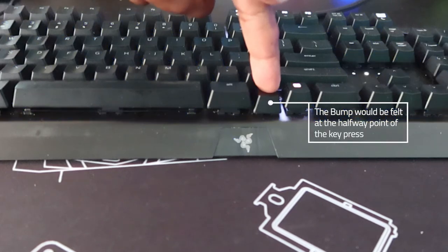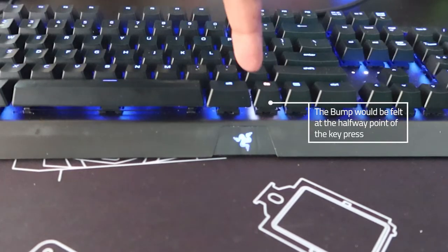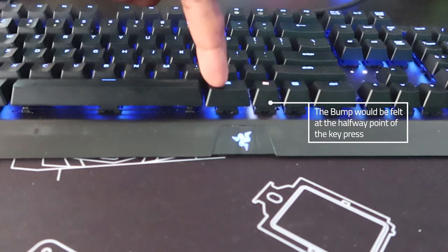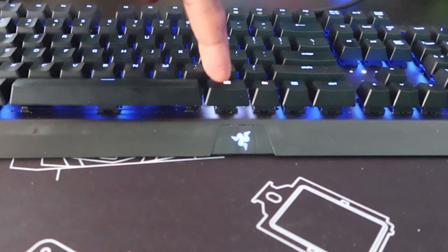Tactile switches are basically like linear ones except there is a small bumpy feel when you press the key. That bump is usually halfway through the full press of the key. This can be beneficial for typists, for example, because they don't need to fully press the key while still getting that bumpy feedback indicating the key was registered. Gamers can also benefit depending on the kind of games they play, but it can be a bit detrimental if you're the twitchy type and accidentally press these keys.